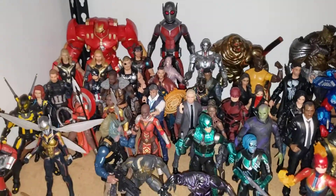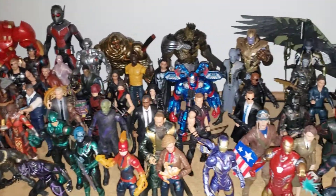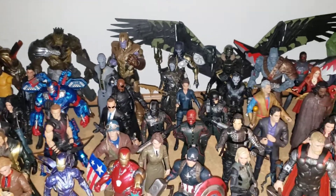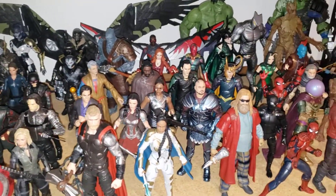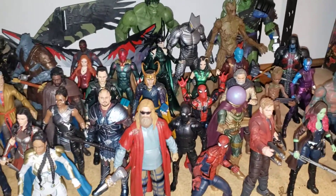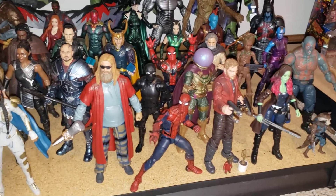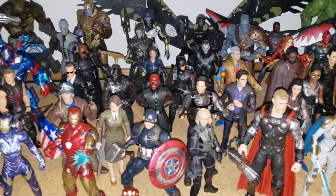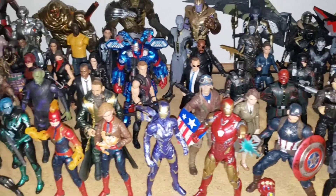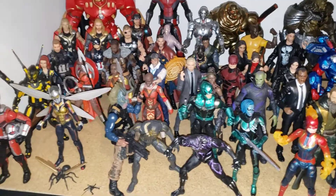MCU shelf. I'm kind of over the MCU figures in the sense that I don't know that I'm going to buy more beyond the Infinity Gauntlet Saga as they're calling it. There's probably some more I'm going to pick up — like I do want the Red Guardian and the Taskmaster figure — but I don't know that I'll be getting much more than that.